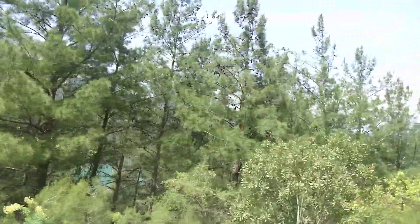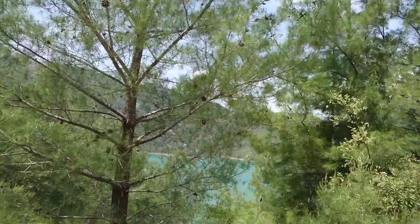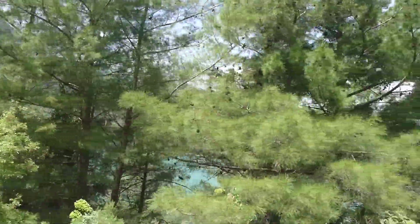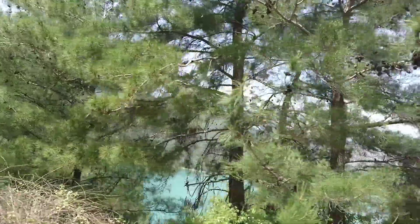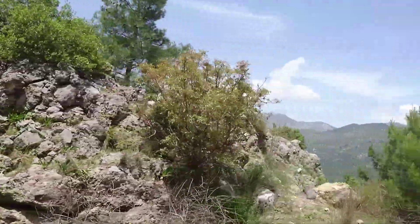This whole area is the Green Canyon area — Green Canyon. The Turkish name is Yeşil Canyon. In English, Green Canyon. In German, we say Big Dump, Big Dump area, because the Big Dump is here.